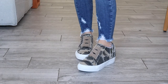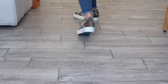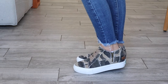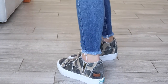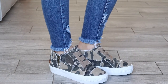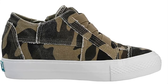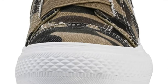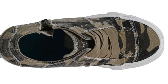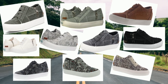Next we have the Blowfish Malibu Mamba Sneaker in the color natural camo. These shoes have elastic laces for closure and comfort, a side zipper for easy on and off, and decorative detail. They are rated at four and a half stars with over 2,000 reviews. They fit true to size, have a rubber sole that's a little higher than a regular sole, a cushy interior, and come in a variety of different colors and patterns.